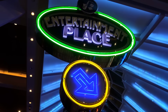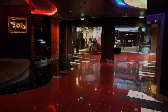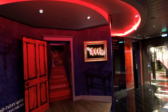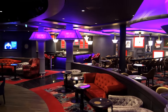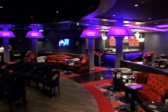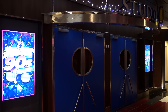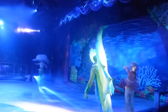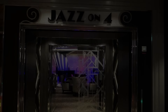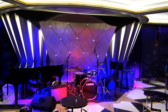This is Deck 4's entertainment area. The Attic is an adult comedy lounge with its own bar and live stand-up comedy acts nightly. Studio B offers daily ice skating and professional ice shows in the evening. Jazz on 4 is a jazz club bar with a small stage for live performances.